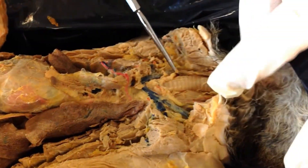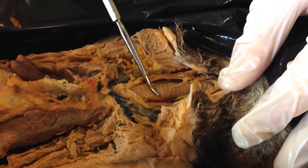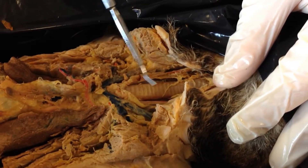Above that, we run into the trachea. This kind of looks like a bendy straw. These are the hyaline cartilage rings that make it kind of collapsible, but it bounces back into shape.